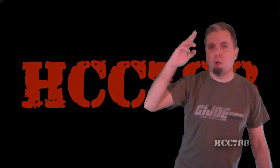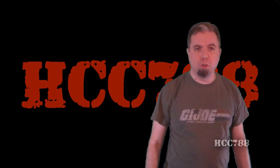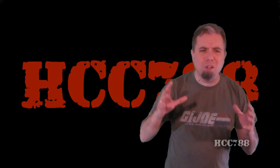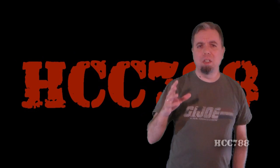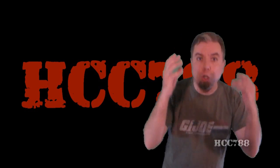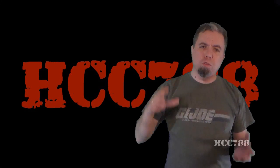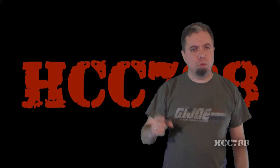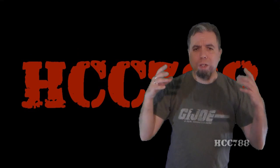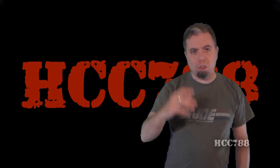Hello everybody, Hooded and Cobra Commander 788 here. It's time for the last vintage G.I. Joe toy review of 2016. This is the one that wraps up the year, and what a year it has been. This is the year that saw this channel reach 1,000 subscribers and then reach 2,000 subscribers. This has been without a doubt the greatest year for this YouTube channel, and it's all due to you — you on the other side of the screen. None of this could happen without you. You provide the support and the motivation, and you watch the videos.